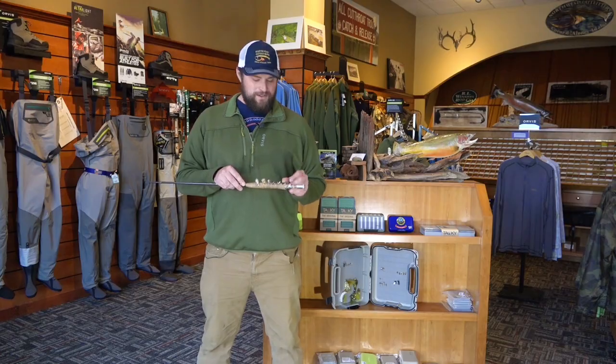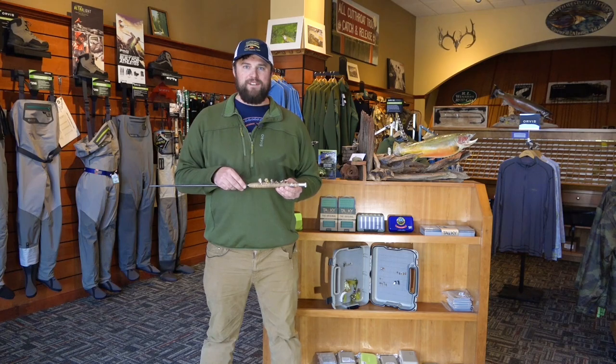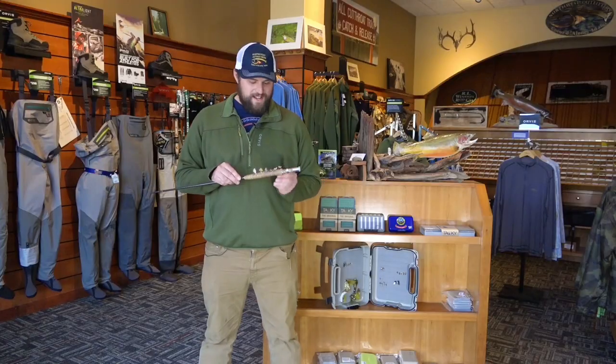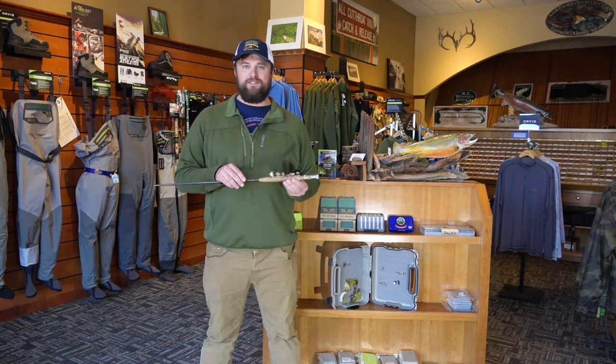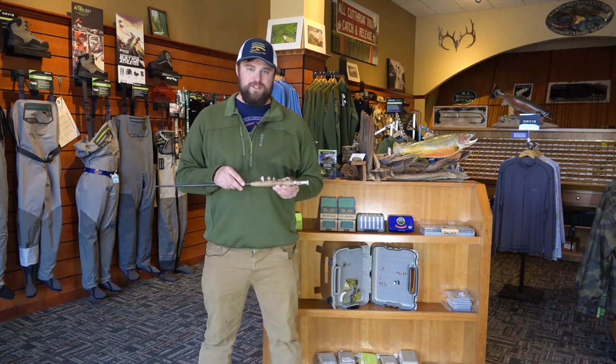First fly on the menu, we've got the Royal Wolf. It sits high in the water and can mimic a mayfly or a variety of different bugs. Second fly on the menu is the Adam's Wolf. It's more of a mayfly pattern and rides very high in the water — easy for the fish to see, easy for you to see.